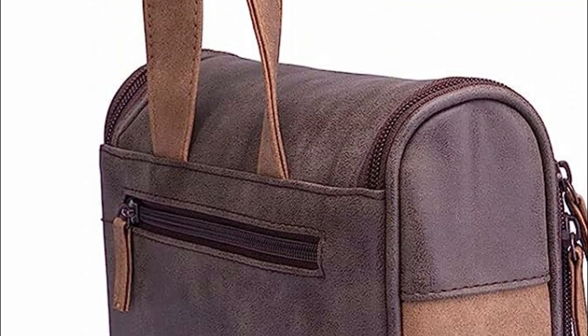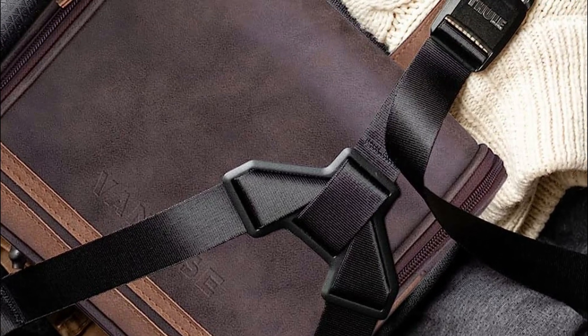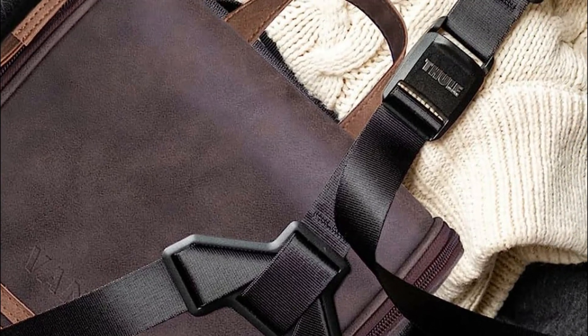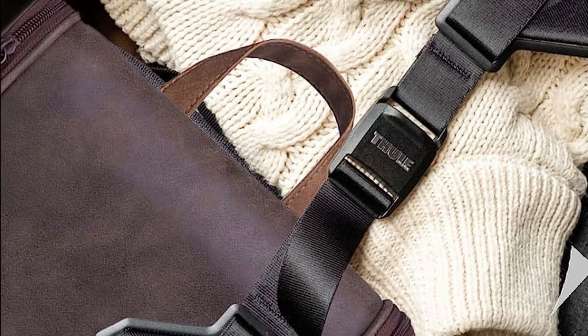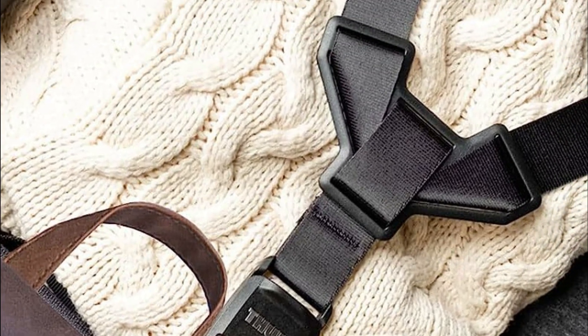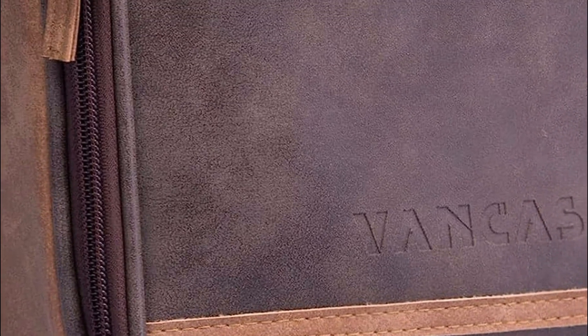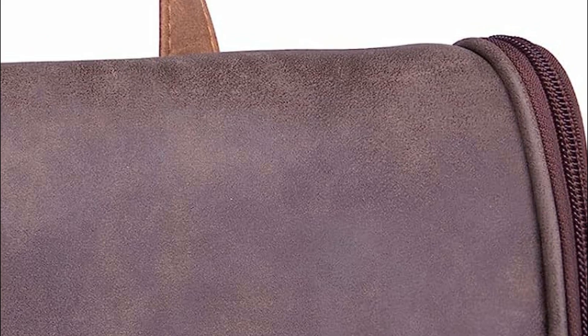With its stylish appearance combining dark and light-colored leather, leather zip handles, and screen-printed interiors, this men's hanging toiletry bag exudes elegance from every angle. You can take pride in your choice. The hook design offers versatility, allowing the bag to be hung on a wall or placed on a table. The two-way zipper ensures effortless opening, and the portable handle makes it easy to carry while traveling.